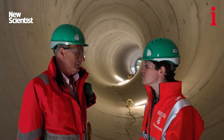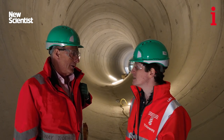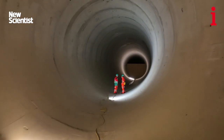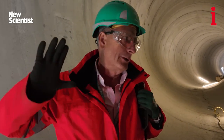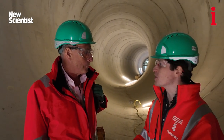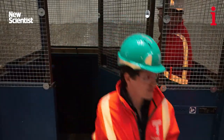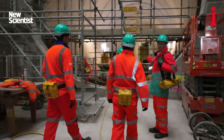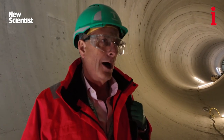If all goes to plan, in about a year, if someone was stood here they might be under seven metres of sewage — it could have nothing in it, it could have a foot or two, but it could have seven and a half metres up to the roof of sewage just flowing reasonably sedately eastward. We may be some of the last few people to come down here, and then it'll be sealed off for centuries. My guess is less than a hundred more people are ever likely to be in this space.